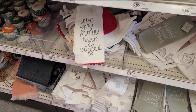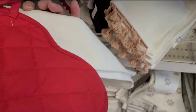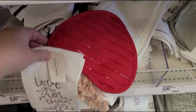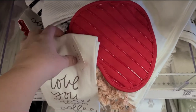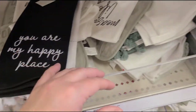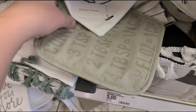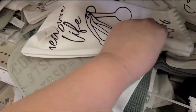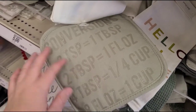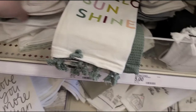They got some cute little dish towels — this is kind of what I was looking for. 'Love you more than coffee' with a little heart. The pot holders are cute — five dollars for that. 'You are my happy place,' 'Hello sunshine.' Some of them come with the pot holder. 'Measure life with smiles,' and it has conversions on here — that's really helpful because sometimes I have to Google it.